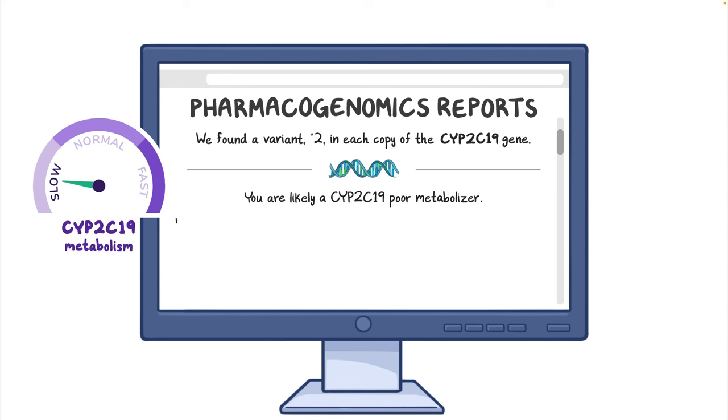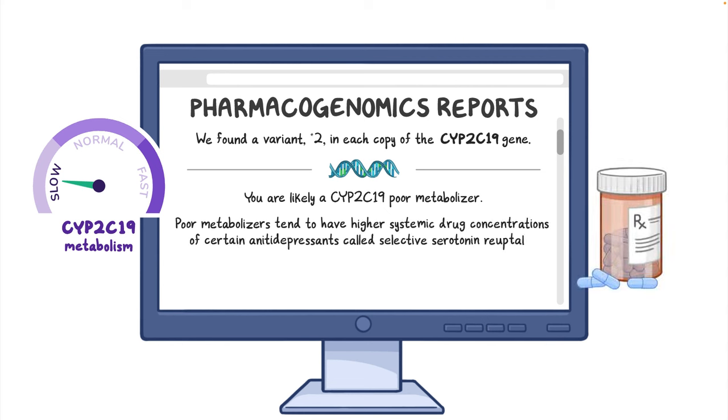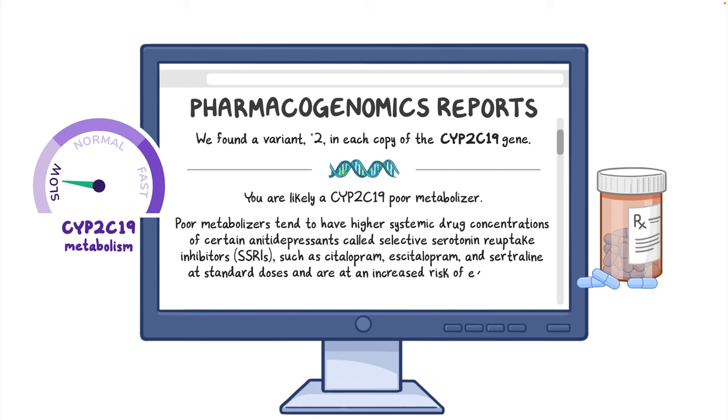She is about to be started on an antidepressant, but CYP2C19 poor metabolizers tend to have higher systemic drug concentrations of certain antidepressants called selective serotonin reuptake inhibitors, SSRIs, such as citalopram, escitalopram, and sertraline, at standard doses, and are at an increased risk of experiencing side effects such as an irregular heartbeat.